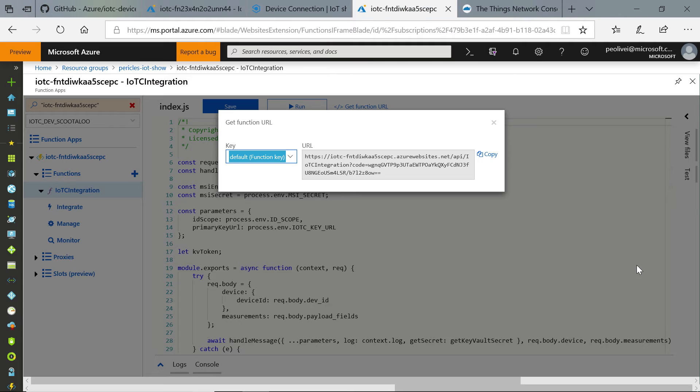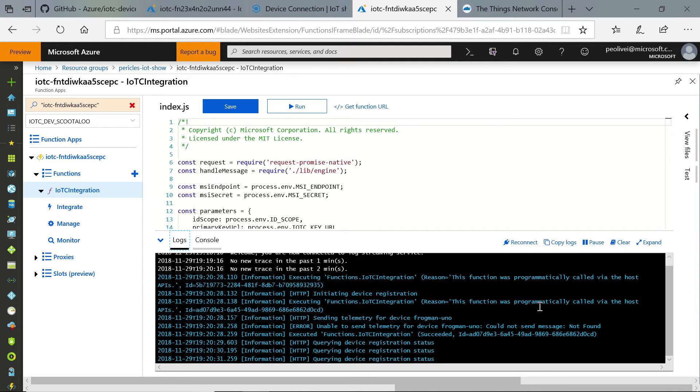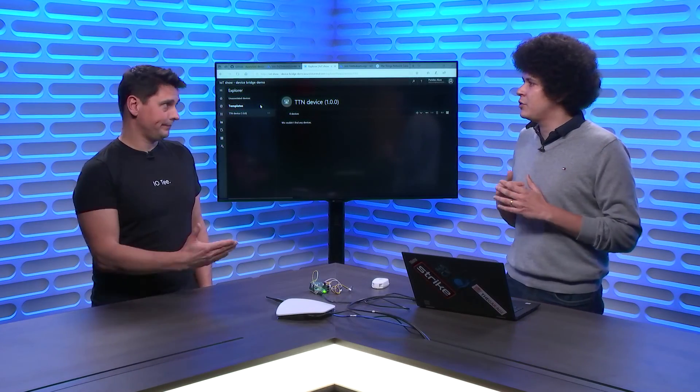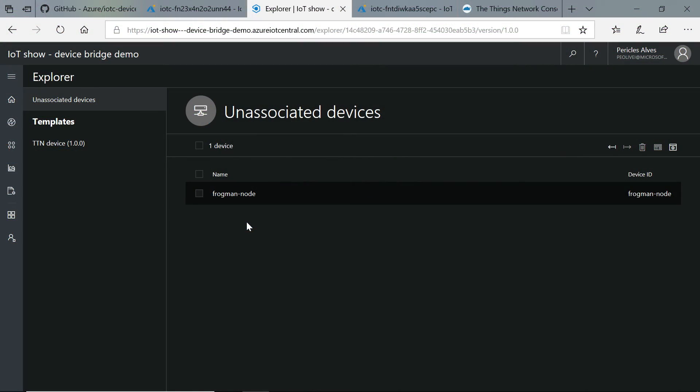Now data is starting to show up. At this point, we should already see these devices showing up in our IoT Central application — populating as new devices. IoT Central has never seen these devices, so it doesn't know the template they use. For that, we have a section called Unassociated Devices. These are devices that showed up to IoT Central with the right credentials, but we still don't know their template — so we can't translate what they're telling us into graphs, maps, and so on.